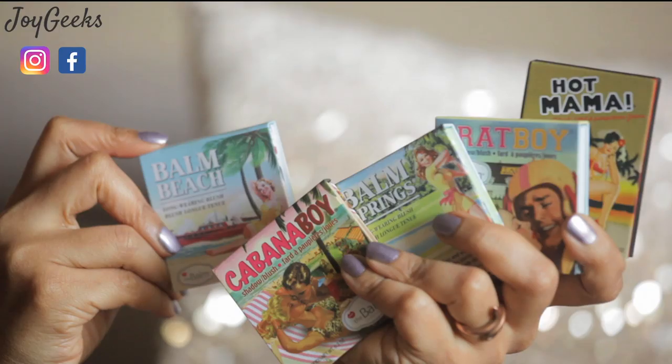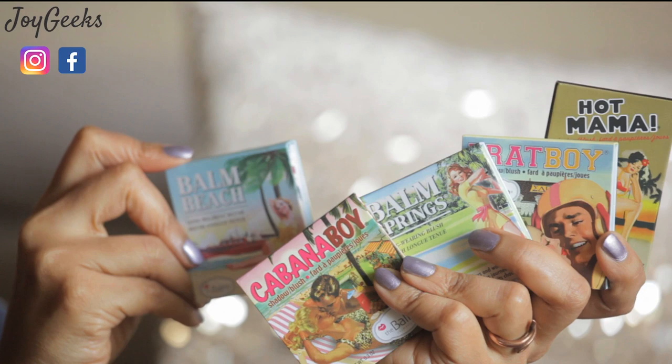I'm quite thrilled with today's video because it's of a product which I think is a collector's item. I've got five hot blushes from the brand The Balm for you — something that you can hold on to for long because of its quality and because of its packaging. I want to share a lot more, so keep watching.